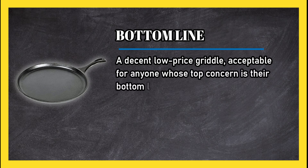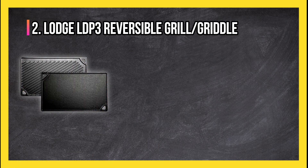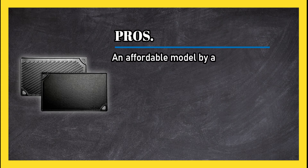Bottom line: a decent, low-price griddle acceptable for anyone whose top concern is their budget. At number two: Lodge LDP3 Reversible Grill/Griddle.